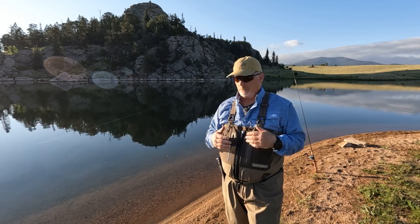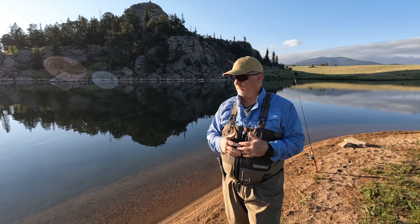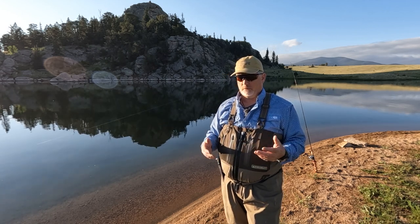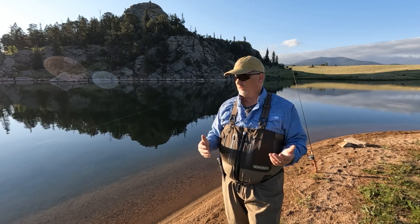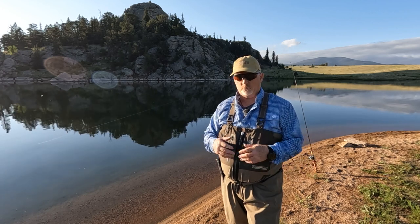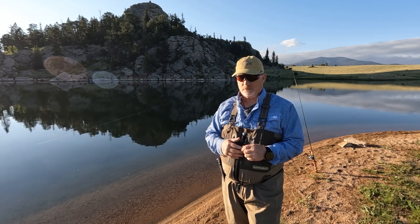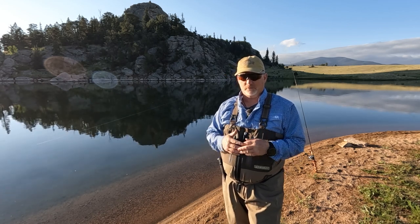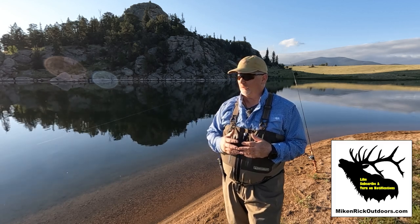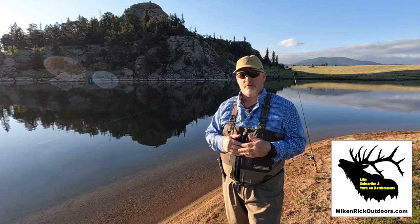If you have any questions, advice, or thoughts about clothing and waders you like, or questions about how these are holding up — several people have asked Mike and me if it's really that good — so far it hasn't failed and we really like it. It's good quality gear. Thanks for joining me on Mike and Rick Outdoors. Leave comments below and please like, subscribe, share, and turn on notifications. We'll see you in the next video.